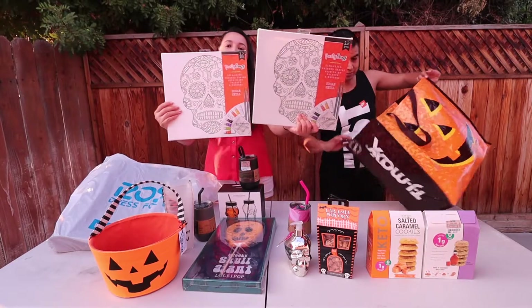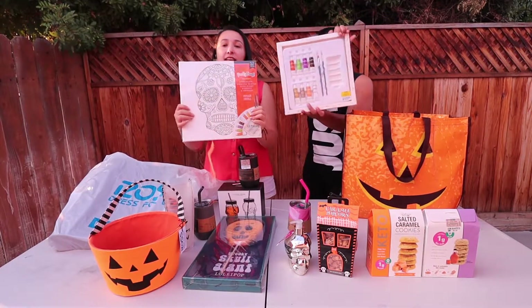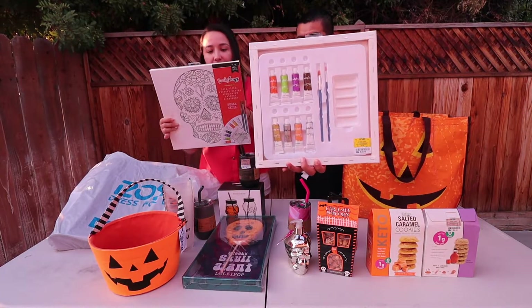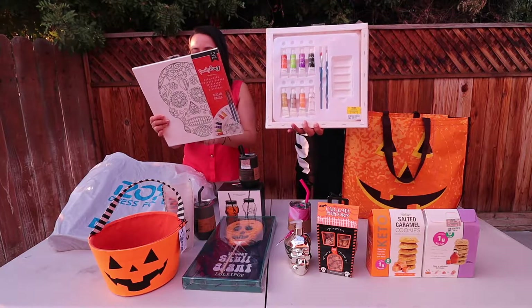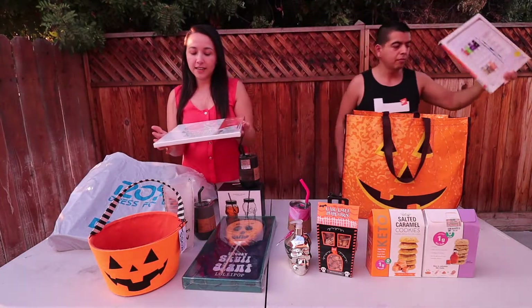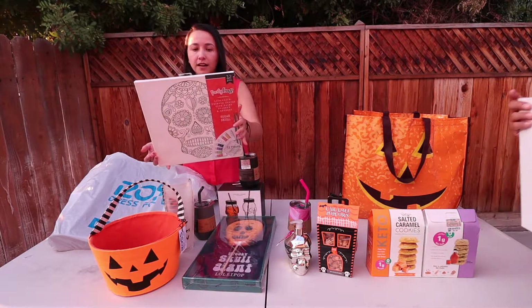Next is this little canvas set. The great thing about it is it comes with acrylic paints — there are 1, 2, 3, 4, 6, 7, 8 colors and two little brushes. It is $4.99 and it's a great little piece to just have fun with.